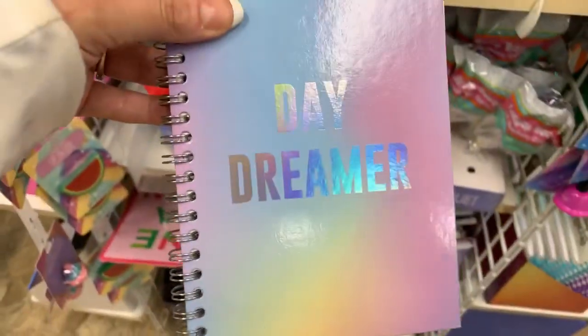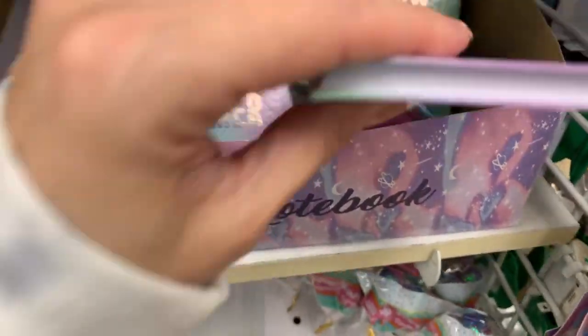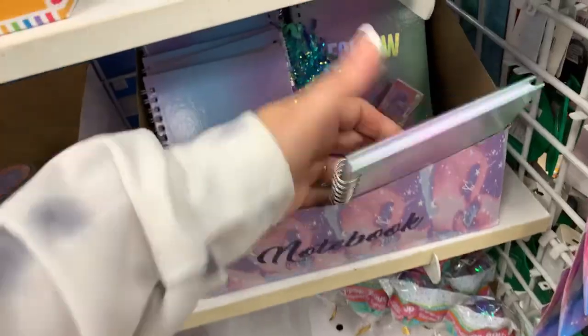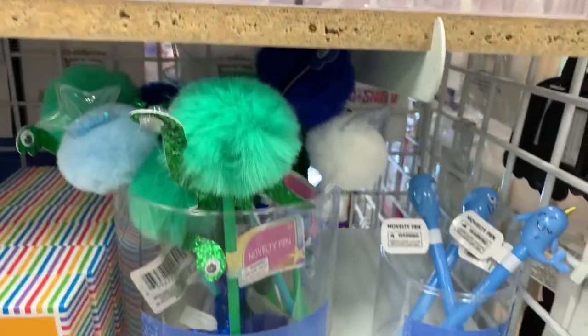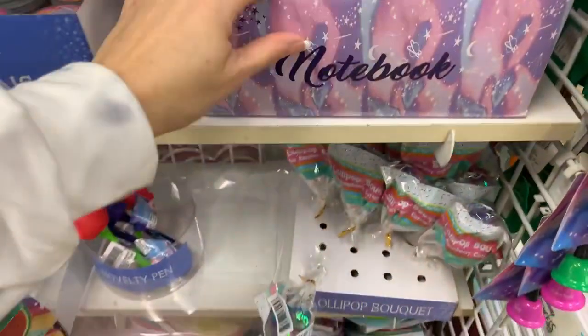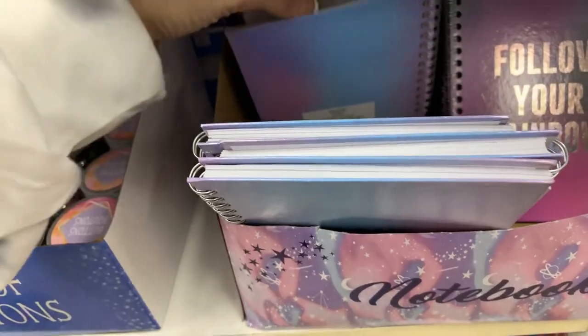We have Daydreamer notebooks. 'Follow your rainbow.' So cute. Let's put this where it goes. It's kind of adorable, isn't it? It's like really adorable.